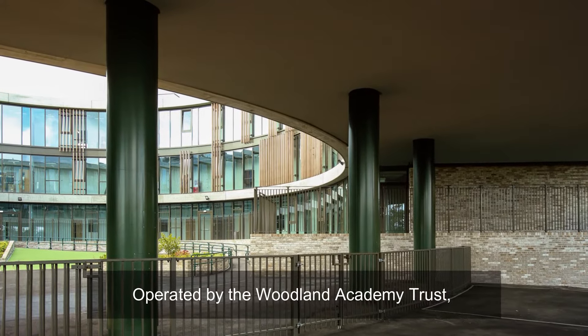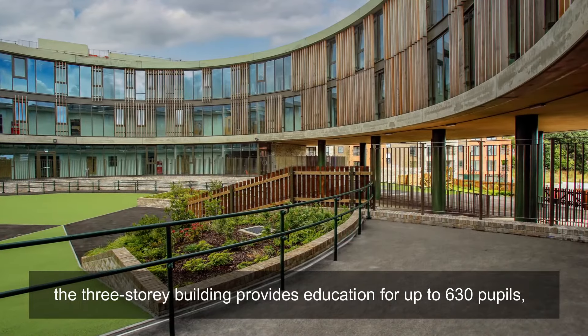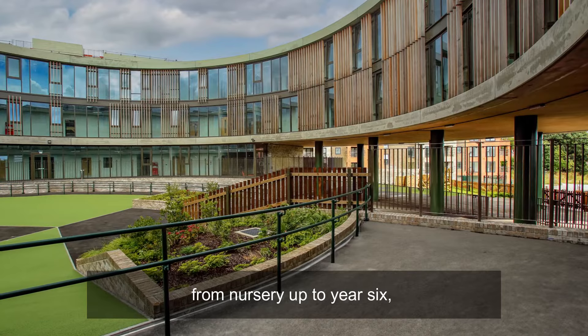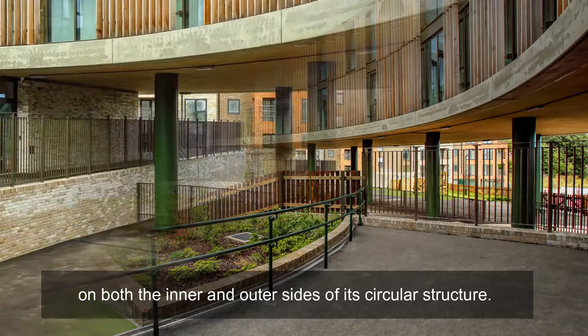Operated by the Woodland Academy Trust, the three-storey building provides education for up to 630 pupils from nursery up to year 6, and uses extensive glazing to allow natural lighting on both the inner and outer sides of its circular structure.